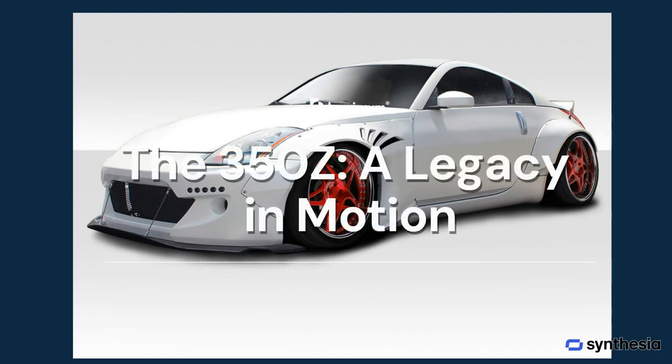The 350Z, with its modern appeal, has a strong following among younger enthusiasts. Its blend of performance and technology ensures its place in the hearts of JDM fans, continuing the legacy of the legendary Z series.